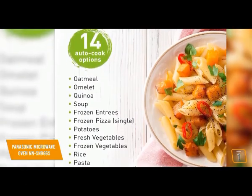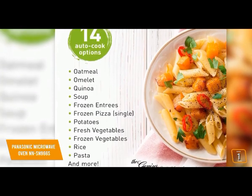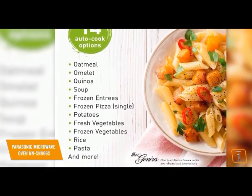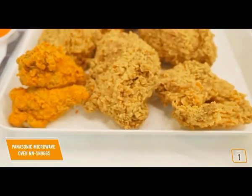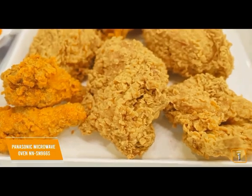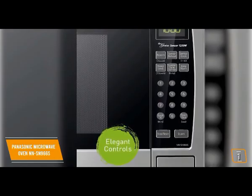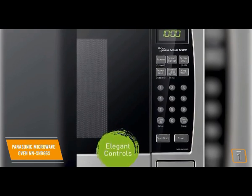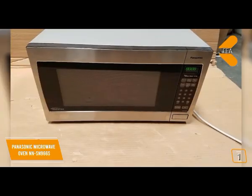The inverter lets food poach, braise, and steam to perfection by delivering microwave energy in a way that lets more delicate food items simmer instead of overcooking them. The result is moist, delicious food each time with all the taste, texture, and nutrients intact. The touch button control panel features a four-digit LED display and one-touch sensor cook and reheat for added ability and convenience.